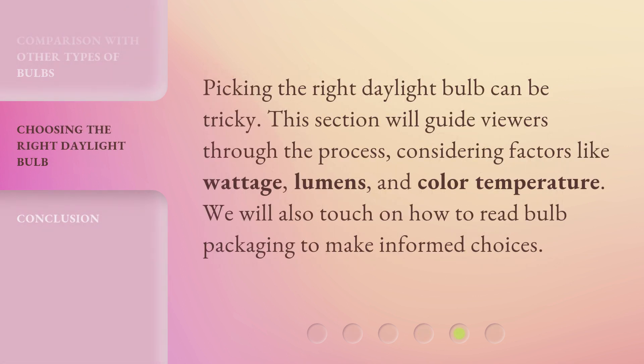Picking the right daylight bulb can be tricky. This section will guide viewers through the process, considering factors like wattage, lumens, and color temperature. We will also touch on how to read bulb packaging to make informed choices.